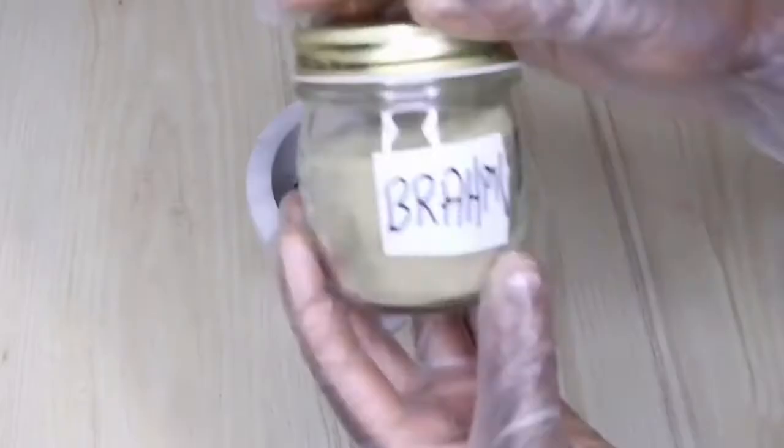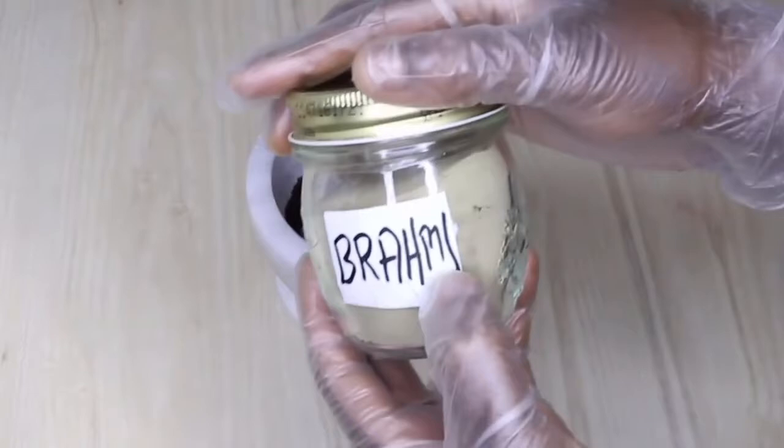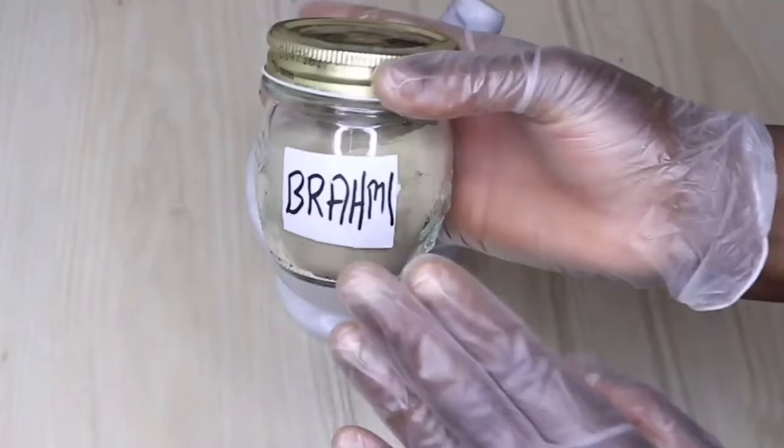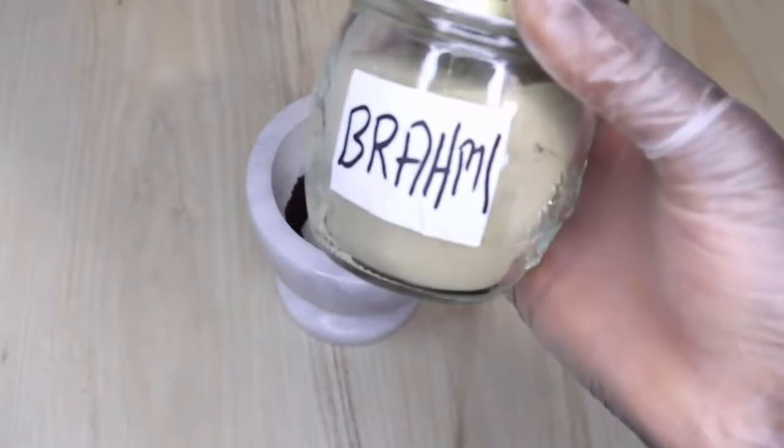I also added coffee. Coffee helps to block DHT — that hormone imbalance that causes alopecia and hair loss and makes your hair fall. DHT is that hormonal imbalance issue, so for that reason I added coffee. I also added cloves as the first ingredient. I'm using my mortar to prepare everything, but you can use a blender — just blend all the ingredients.